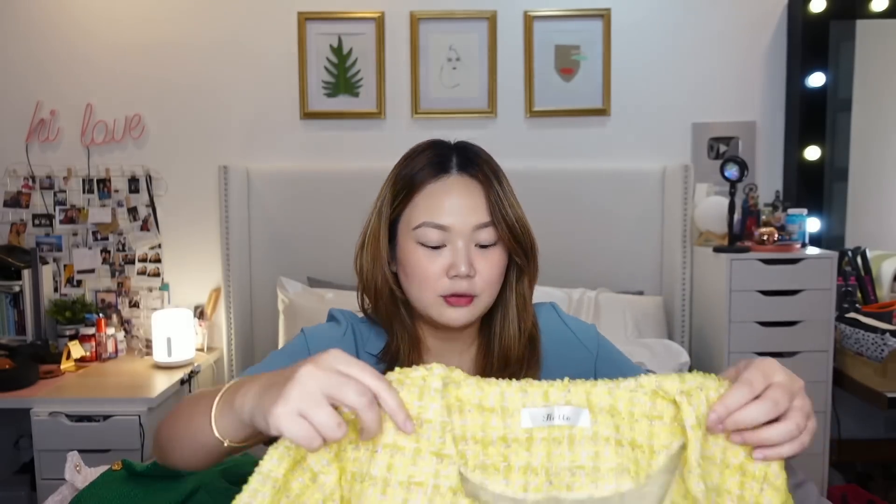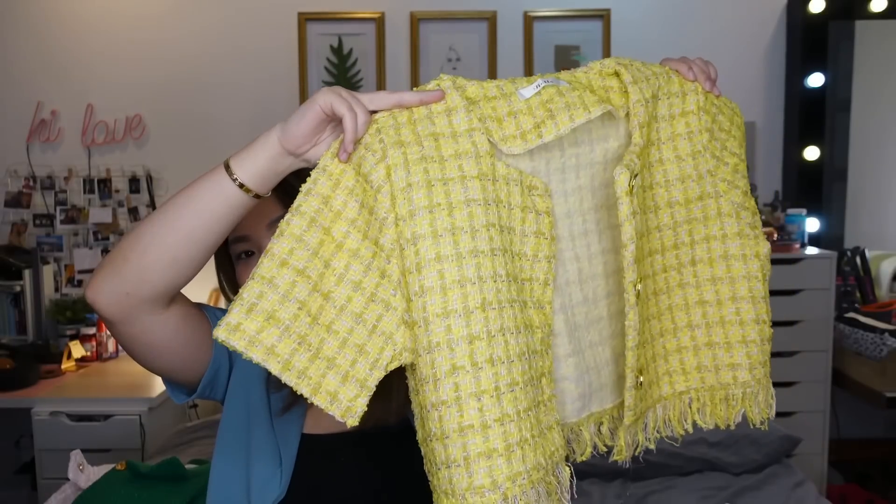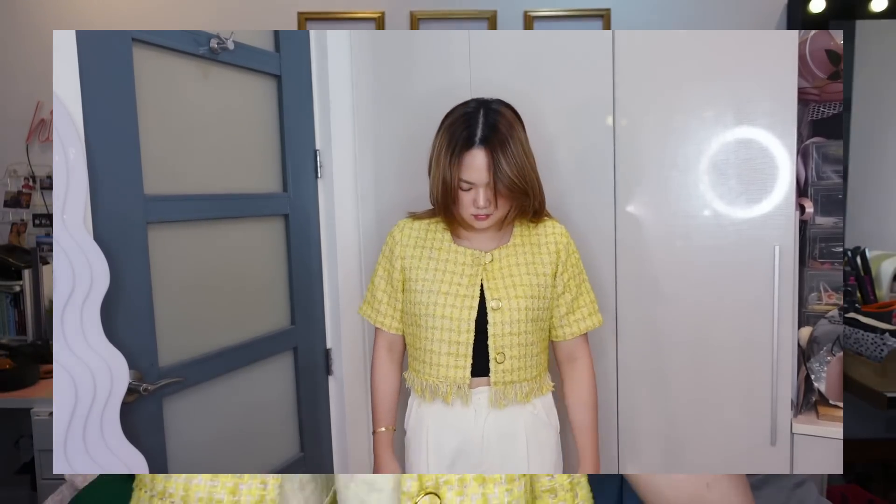I saw a girl wearing this one, and when we found it being sold, we got it. It's so nice. I think I got it from a different store though — medyo itchy lang siya, because the lining is thinner compared to the other pieces I got. But when you wash it, it should be okay. Just choose your pieces carefully — some have a separate silk lining and some don't.